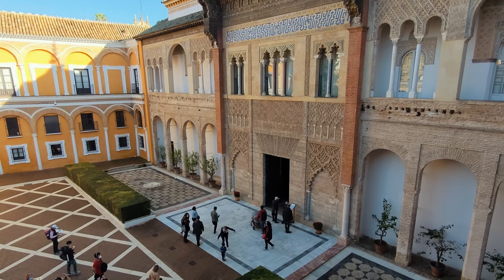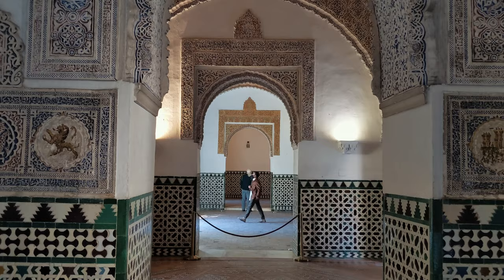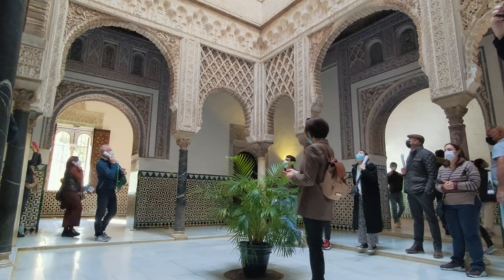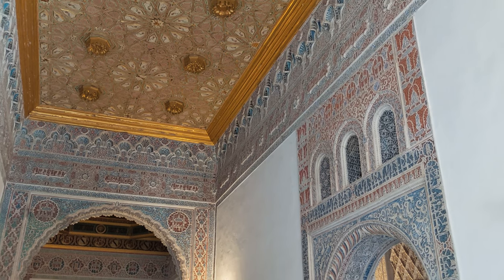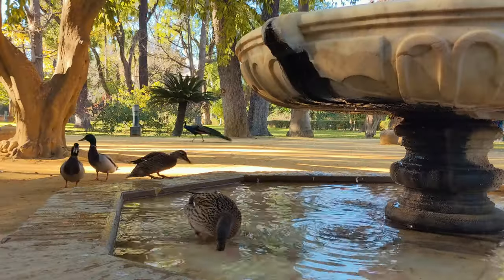Other things you will see in this palace include its tiles, the beautiful rooms, the Ambassador's Room — which was the ancient throne room in the 11th century and was remodeled in the 14th century to become the center room of the palace — and its gardens, which of course contain some beautiful fruit trees.